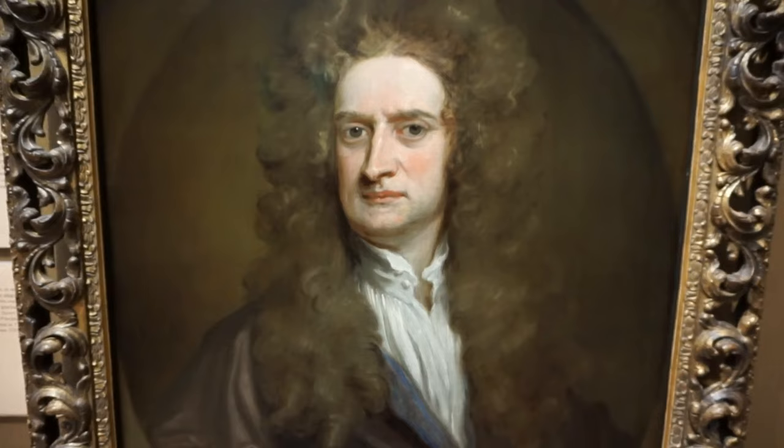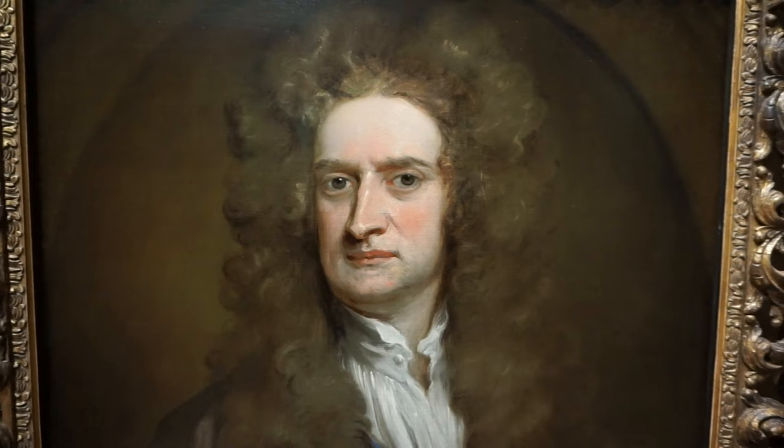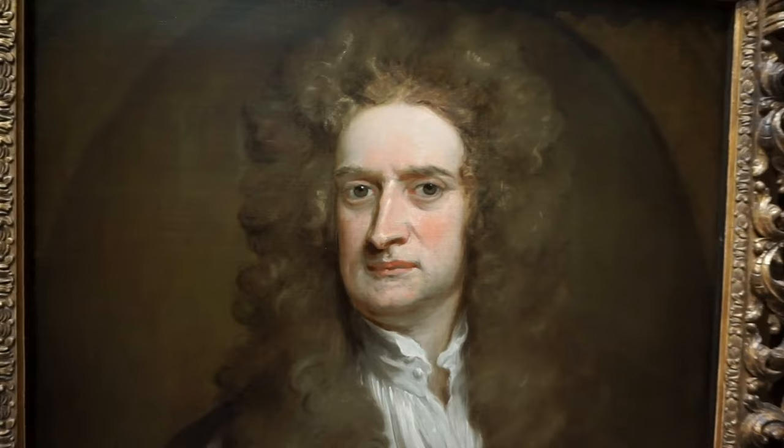And here's the portrait of Sir Isaac Newton, completed in 1702 by Sir Godfrey Kneller. This is oil on canvas. Sir Isaac Newton was, and still is, the greatest mathematician and scientist of all time.